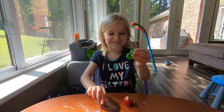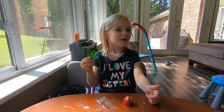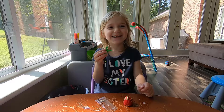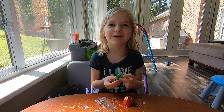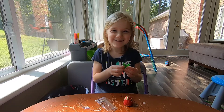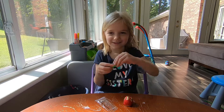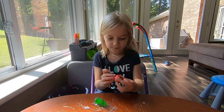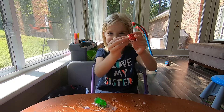This looks gummy. It tastes like toothpaste. Tastes like grown-up toothpaste. Tastes like a grown-up booger toothpaste. It's kind of good. This part is like kind of squished like a squishy.